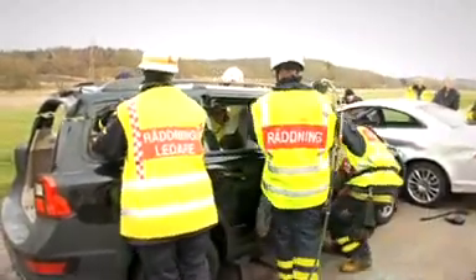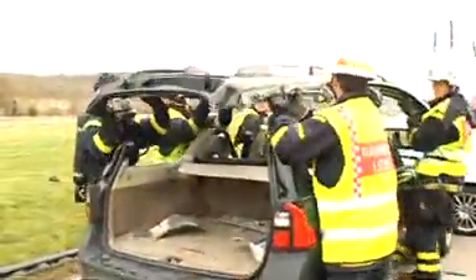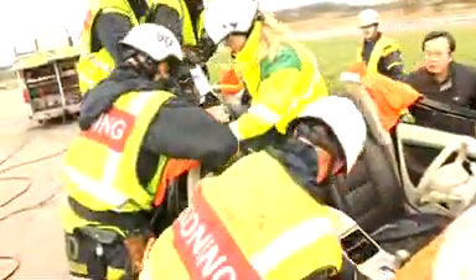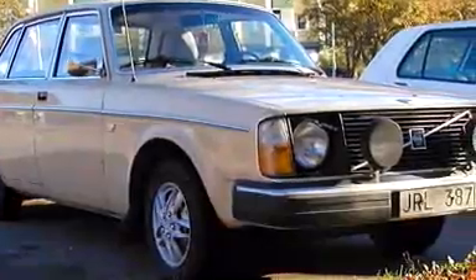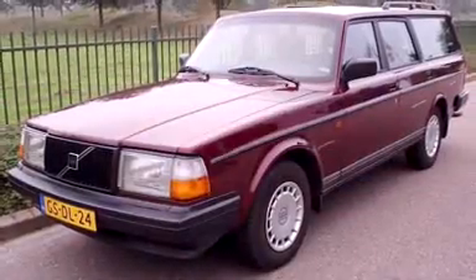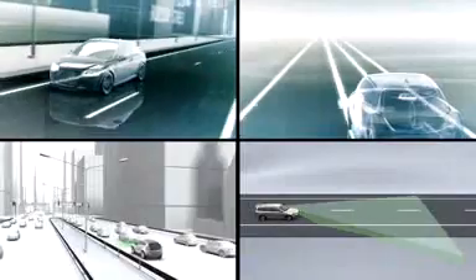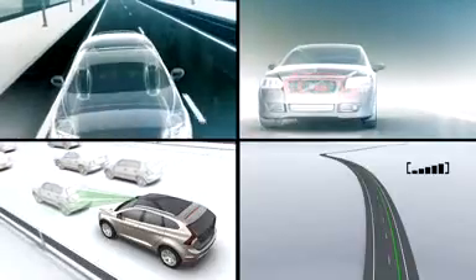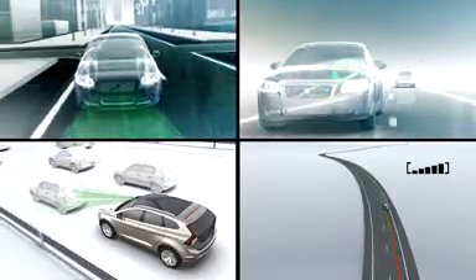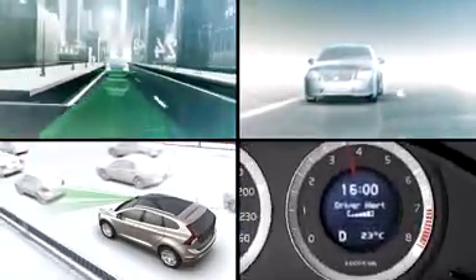The environment and taxation may be the current hot topics, but vehicle safety is still high on the agenda for all manufacturers. For Volvo, vehicle safety is part of its DNA. When Volvos went boxy in the 70s and 80s, people didn't mind because they knew they would stand a fighting chance of surviving in the event of an accident. The Swedish company is still championing its safety credentials and is constantly developing systems designed to prevent you being involved in an accident, not just protect you in the event of one.